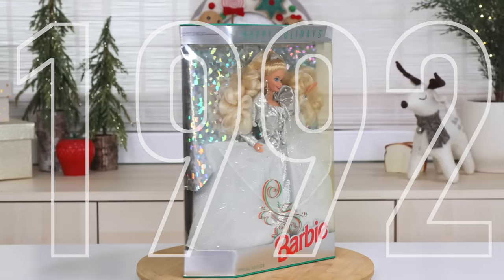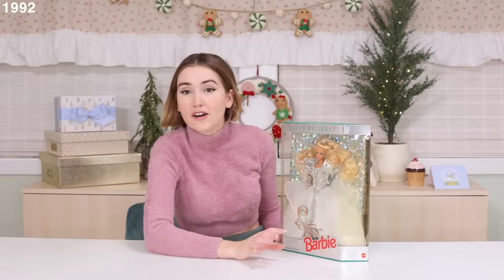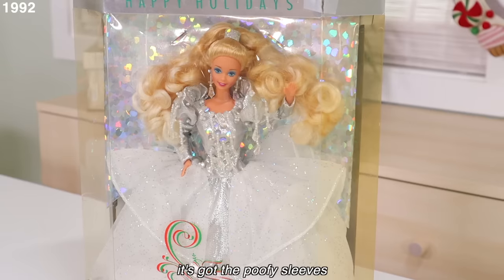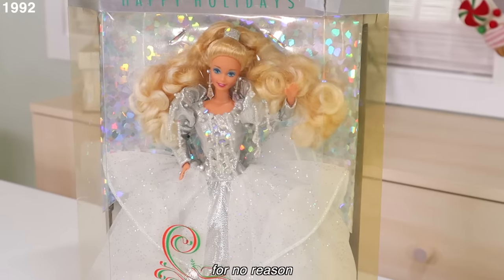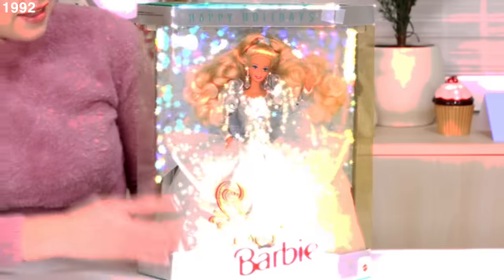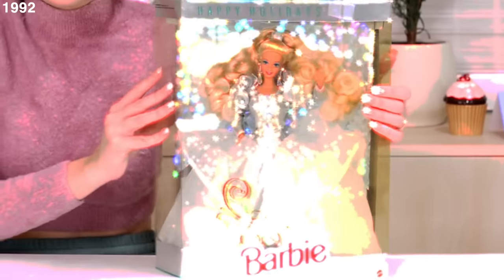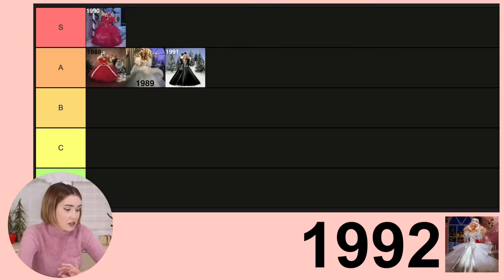1992 was a good year for dresses. This dress is honestly everything I aspire to have in a dress — it's got the poofy sleeves, beads with hollow sequins hanging off, white tulle with holographic almost-sprinkles embedded in it, and the background is even holographic. 1992 — holographic Barbie? S tier.